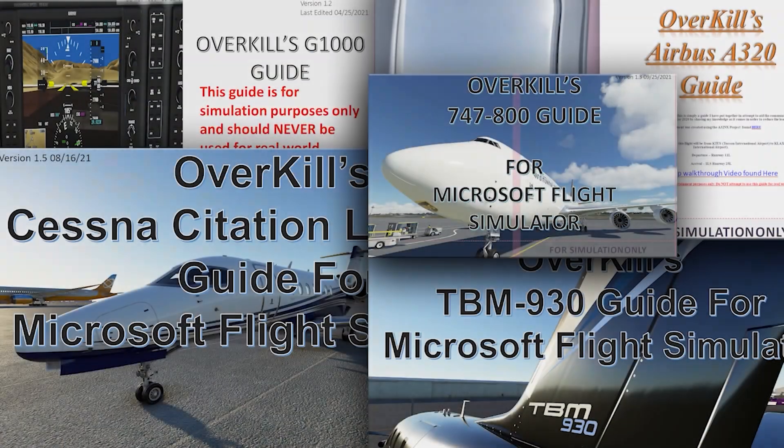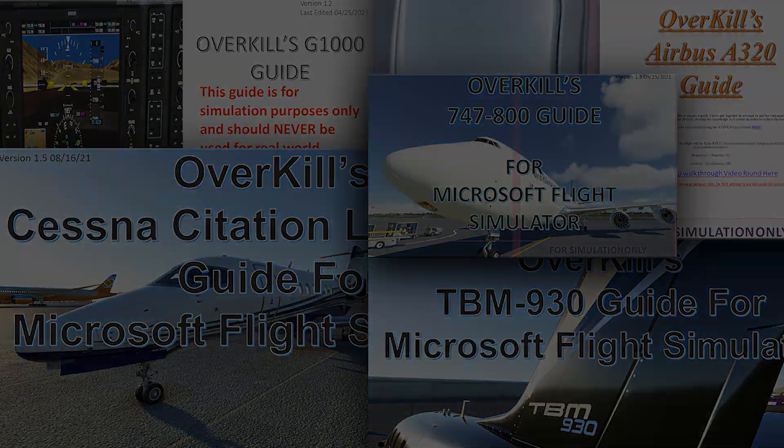If you are interested in acquiring any of my Overkill's tutorial guides for Microsoft Flight Simulator, please consider joining me on Patreon. Patreon subscribers at tier 2 and above have access to all of my guides as well as any future updates and future guides coming down the road. Link to Patreon can be found in the description below.